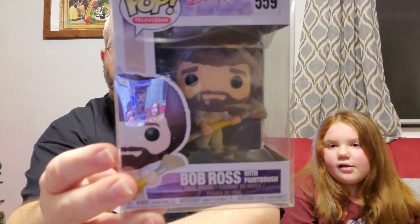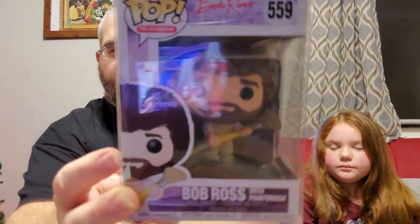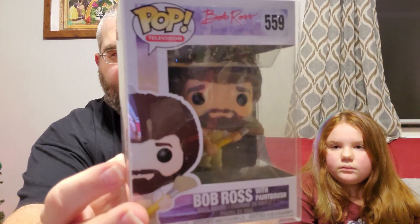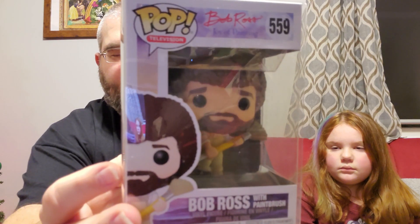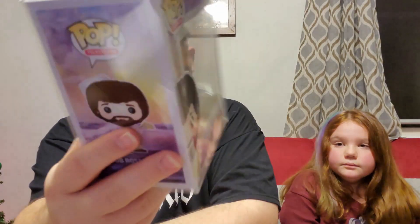Second one: Bob Ross with paintbrush. If you remember some seasons of The Joy of Painting, his little cartoon character would come out and paint the picture he was painting in the actual intro — pretty neat. This is helping me get more of my Bob Ross pop collection complete; I think I have almost all of them now.